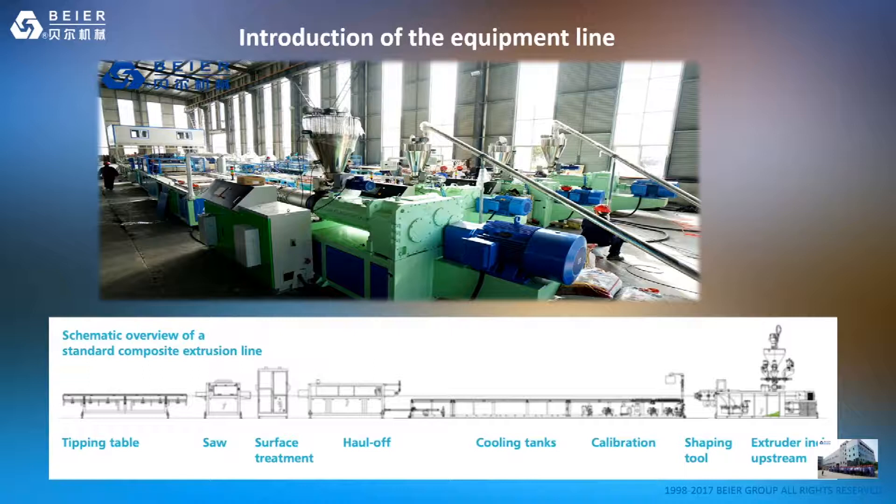Here are two pictures. One shows our customer factories full of WPC extrusion lines. Please look at the schematic overview of a standard composite extrusion line: from extruder, shaping and molding, calibration, cooling tanks, hollow section, surface treatment, cutter, to stacking table. All these processes can be provided by Bayer Machinery. If you have any questions, you can send us an email and we will give you all the answers.